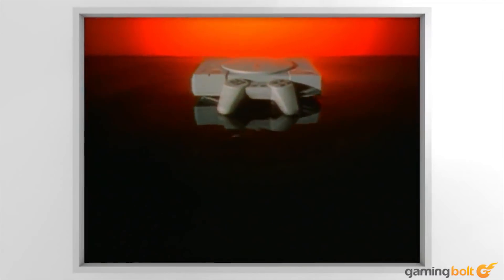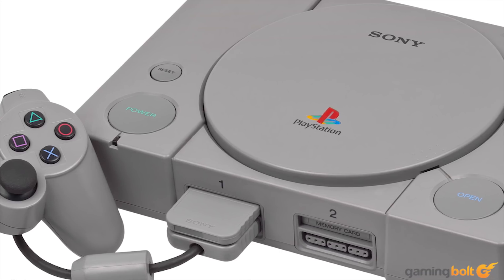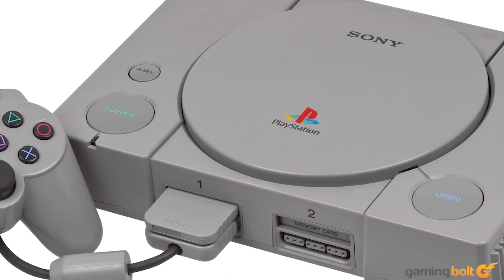Nintendo unceremoniously dropped the deal when it announced a partnership with Philips for the CD-ROM accessory at CES 1991. After this letdown, Ken Kutaragi and the folks at Sony made the momentous decision to press on and design their own console, built around the CD, a new high-capacity storage medium.